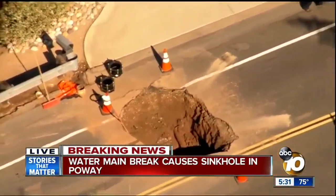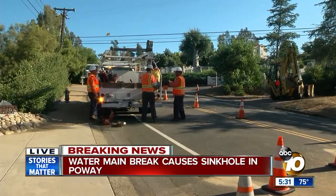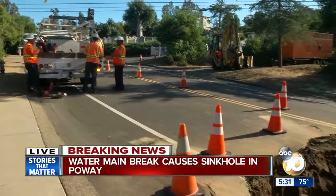Not something you want to drive into. So if you're in that area of Poway, watch out for this. We'll have Ginny there talking with crews and we'll let you know when they get this thing fixed. Back to you.